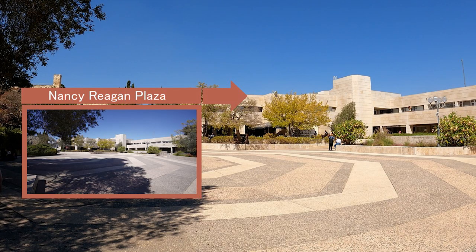The Nancy Reagan Plaza. In 1981, First Lady Nancy Reagan raised funds for over 100 scholarships for students. This was followed by the dedication of the Nancy Reagan Plaza on the university's Mount Scopus campus.